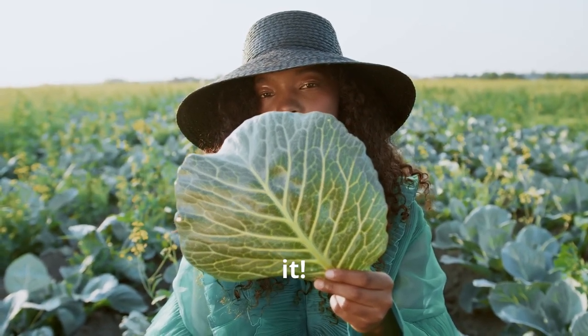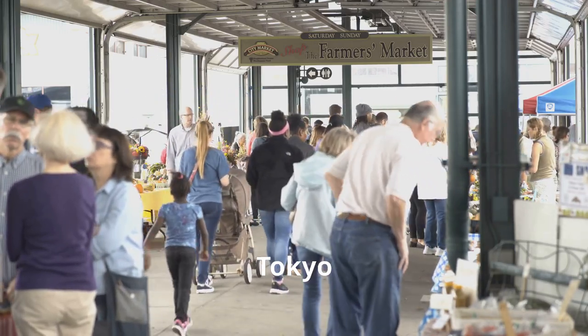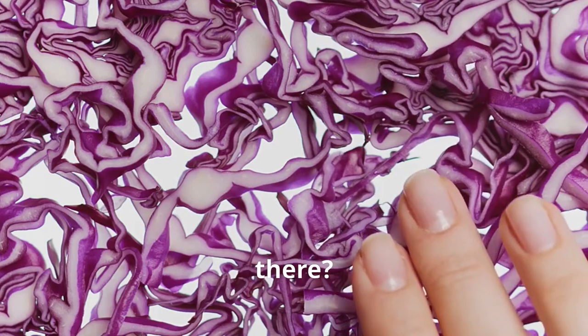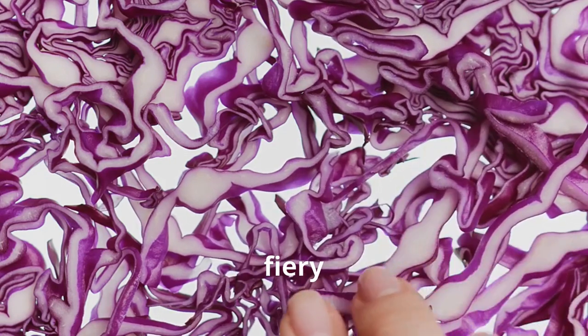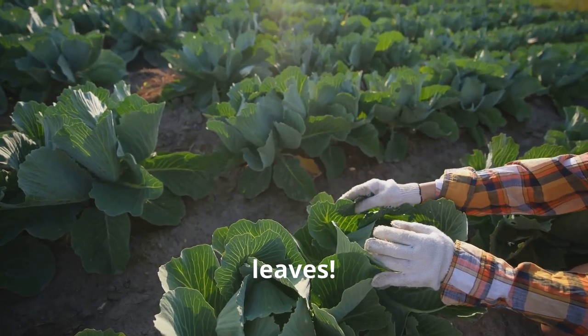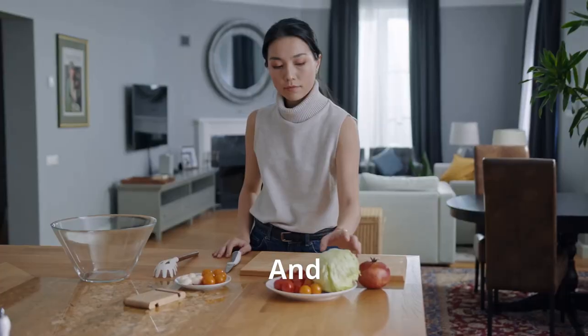Cabbage — you gotta love it. This humble veggie is a global superstar gracing dinner plates from Tokyo to Texas. But did you know there's a whole world of cabbage out there? Crunchy green cabbage, fiery red cabbage, even quirky savoy cabbage with its crinkly leaves. Each one brings its own unique flavor and crunch to the table.